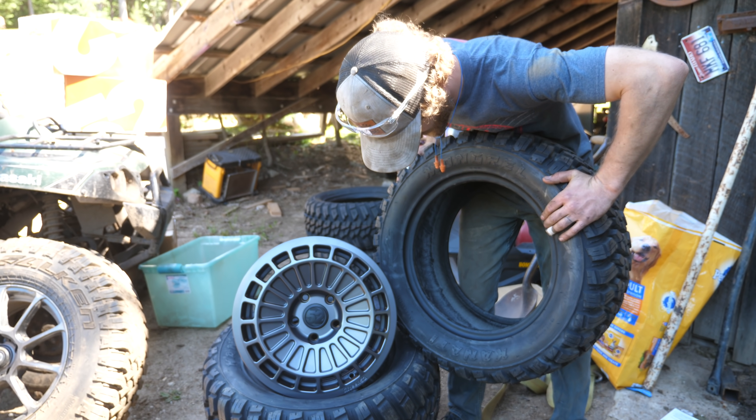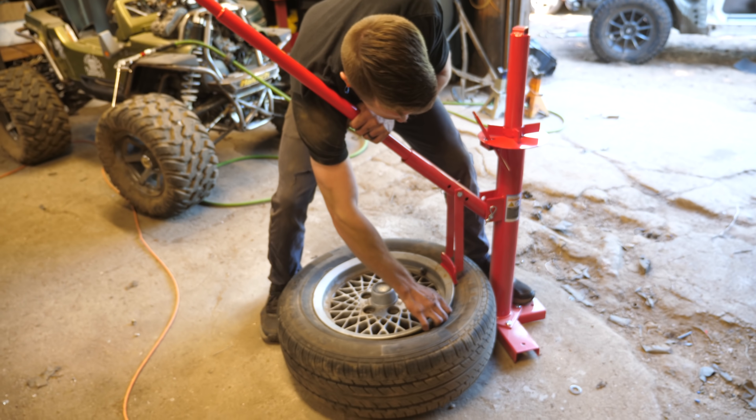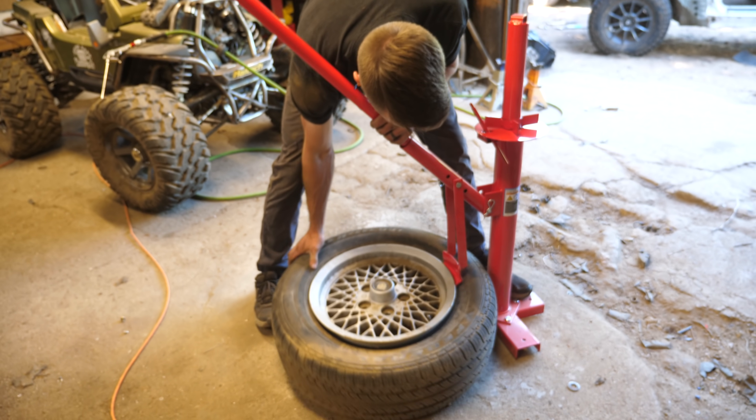It's going to be a proper off-road rally truck. We've got to get those tires mounted up so we can do some test fits. We finally spent the big bucks — 40 bucks for the Harbor Freight tire machine. Probably should have done this years ago.